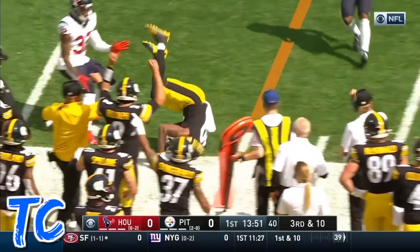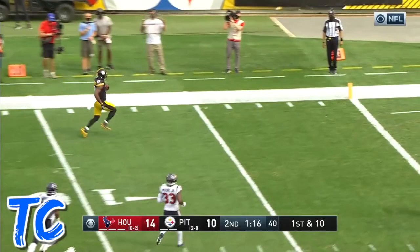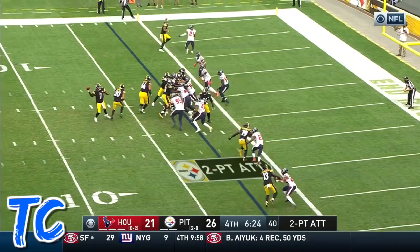Here comes Roethlisberger under a heavy rush. He gets it to Smith-Schuster — his first half — and toss for a first from the 26. Rush, step up, wide open.